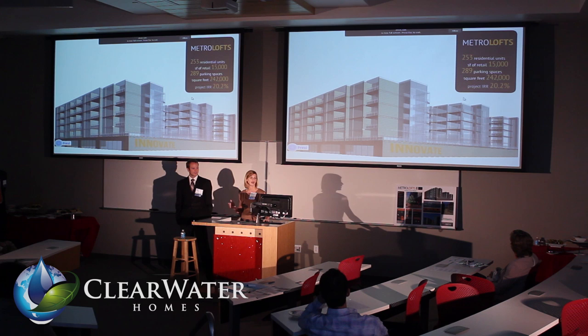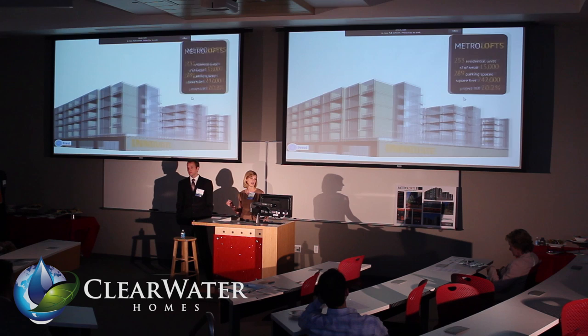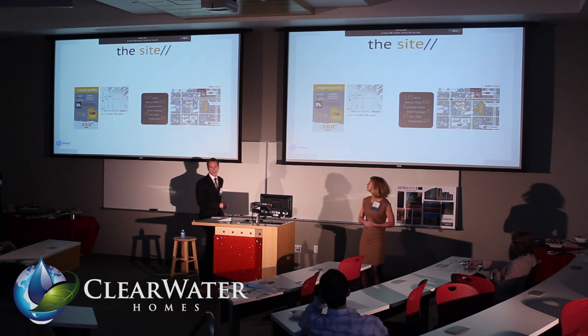The project entails 253 residential units, 1,500 square feet of retail on the street front, 289 parking spaces, for a total project IRR of 20.2%. And Ryan is going to tell you where it is.